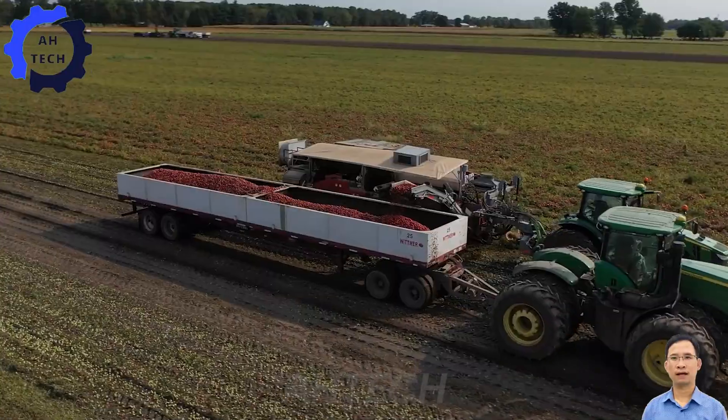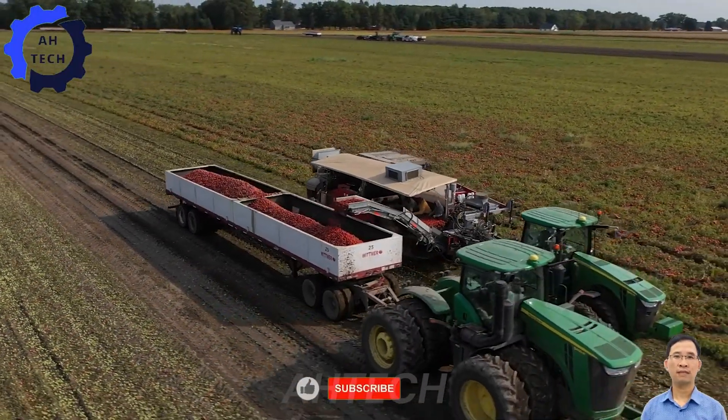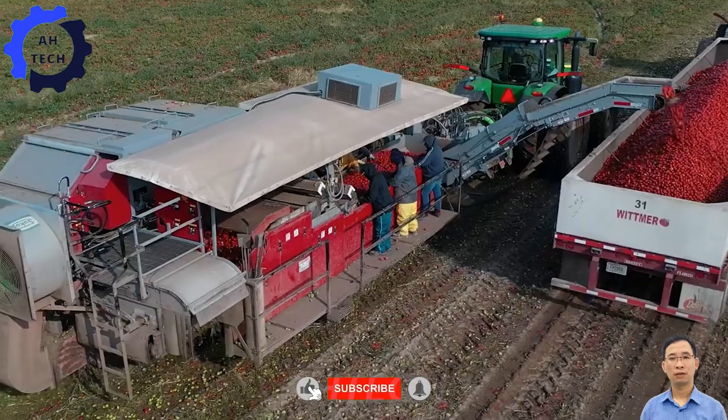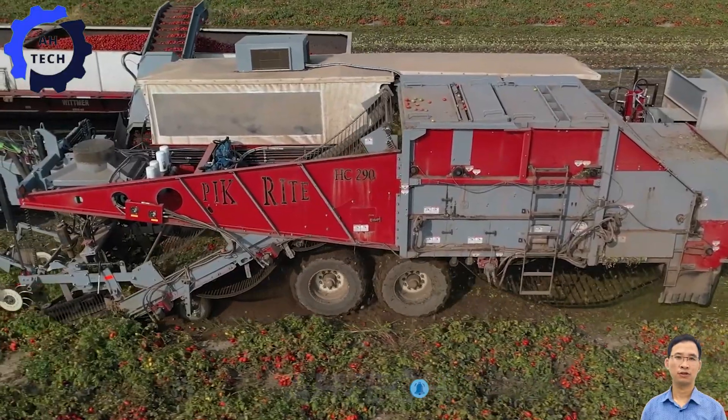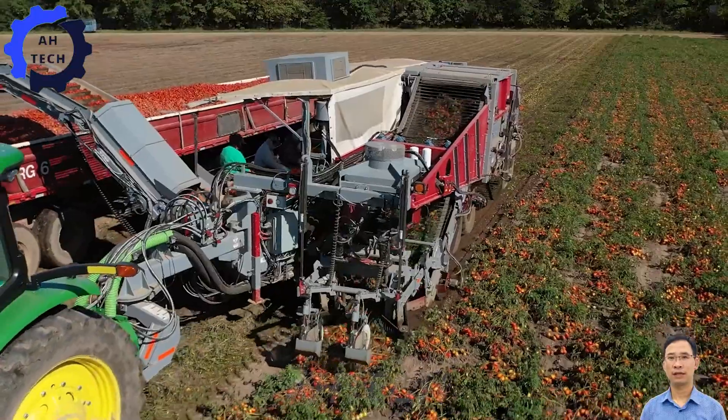Thank you for visiting ATEC. Explore our engaging videos showcasing modern agriculture technology. Don't miss out — hit the like button, subscribe, and turn on notifications to stay updated with more interesting ATEC content.